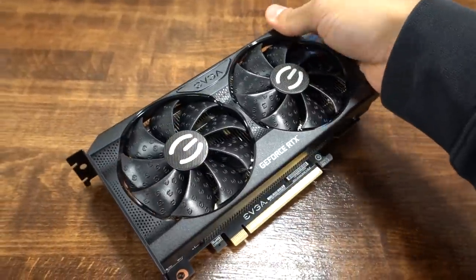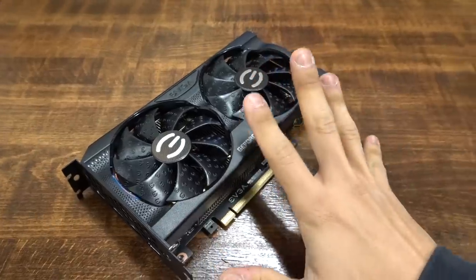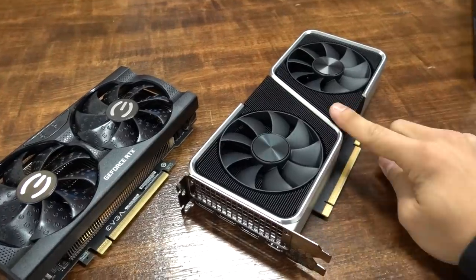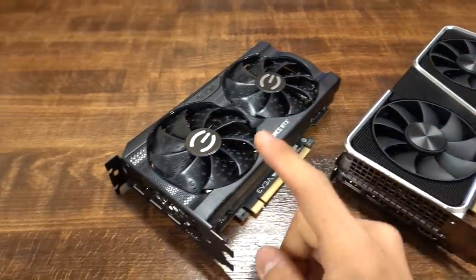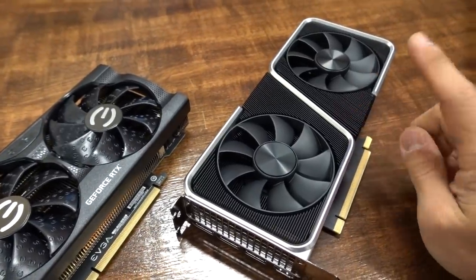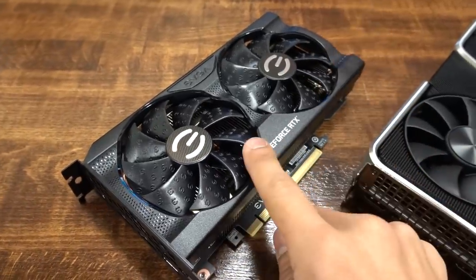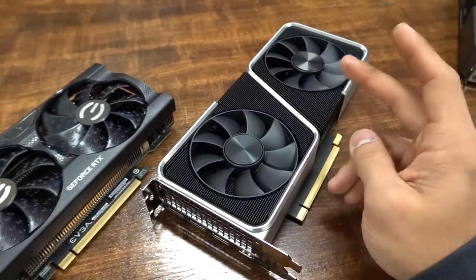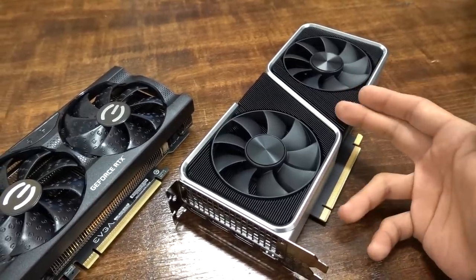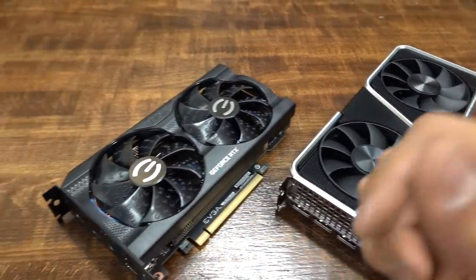The memory specs are interesting because we get a 12-gig frame buffer, which is 50% larger than the more expensive RTX 3060 Ti's 8-gig frame buffer. However, the RTX 3060 Ti has a wider 256-bit bus interface, whereas this is only 192-bit, meaning the 3060 Ti still has more effective memory bandwidth. It also has roughly 35% more CUDA cores than the 3060, so it's going to be the faster card — it's why it's a bit more expensive.